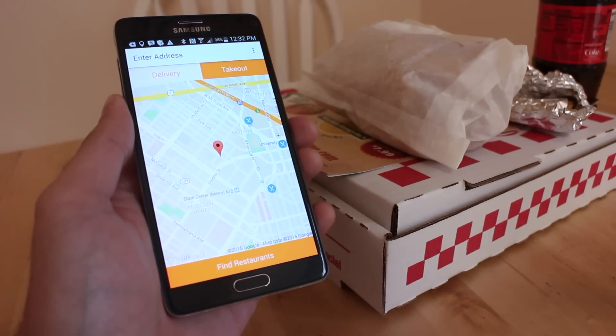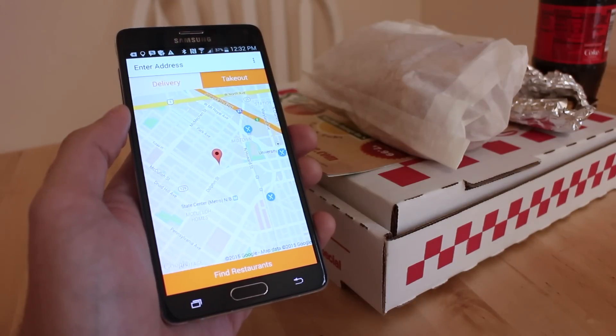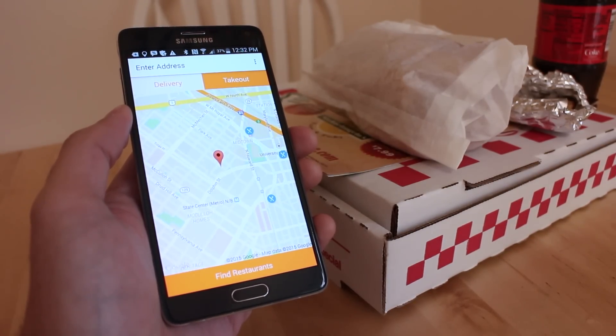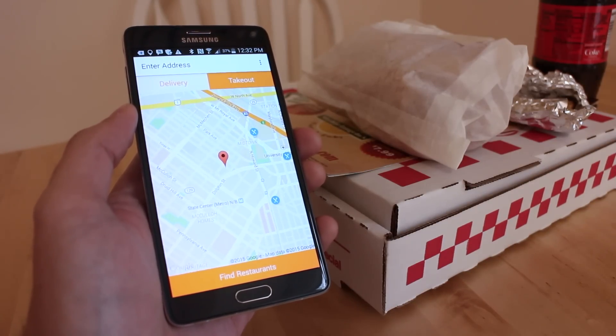The new OrderUp app is great. It works perfectly as a native app on Android, makes it super easy to find local restaurants for takeout and delivery, and super easy to order and get your food. Highly recommended — check out the new OrderUp app in the Google Play Store now. I'm Kevin with Fandroid, and I'm about to enjoy some lunch.